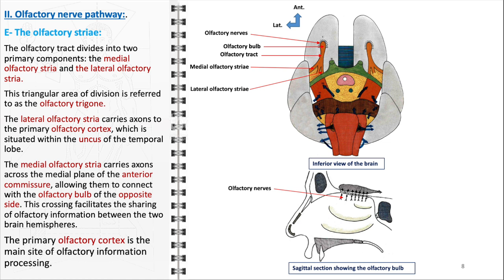The primary olfactory cortex, the main site where olfactory signals are processed and interpreted, plays a pivotal role in the olfactory nerve pathway. It not only decodes the sensory input received from the nasal cavity but also integrates this information with inputs from other sensory systems and brain regions involved in memory and emotion. This integration is crucial for the full appreciation of smells and their associated experiences and memories. In summary, the olfactory striae, comprising the lateral and medial pathways together with the primary olfactory cortex, form an intricate network that underpins our sense of smell.